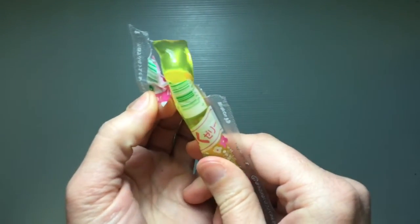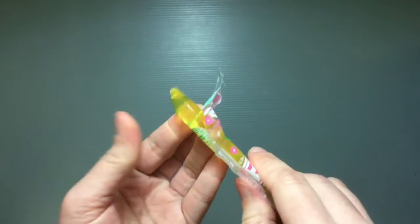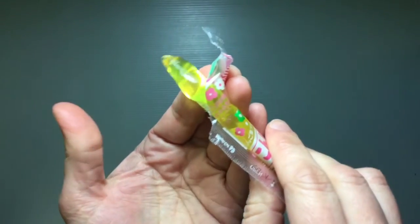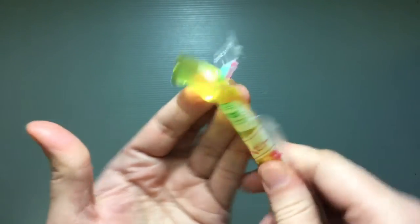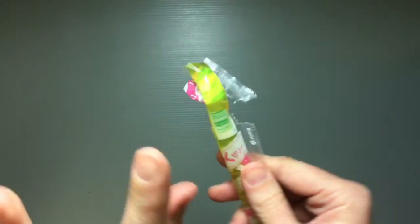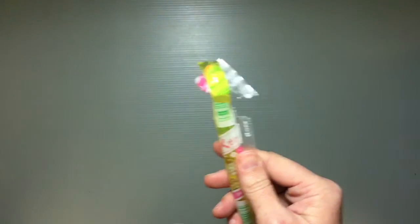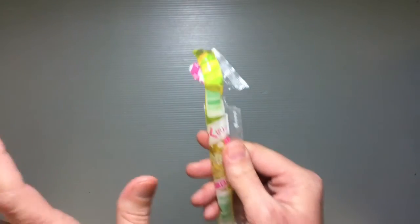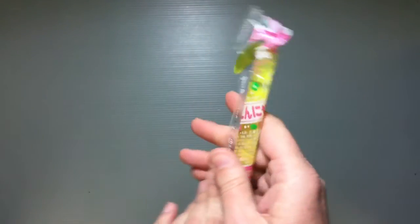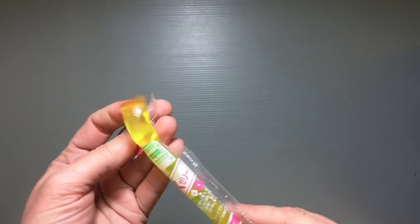Once you get it open it kind of squeezes out on its own, and you can see how it really keeps its shape nicely. You just squeeze it out and eat it. You can tell it's konyaku because it's a little harder than jello or gelatin would be — you have to make sure to chew it really well so you don't choke on it. It sort of looks like a gross little worm, but it is fruit flavored, so pretty tasty.